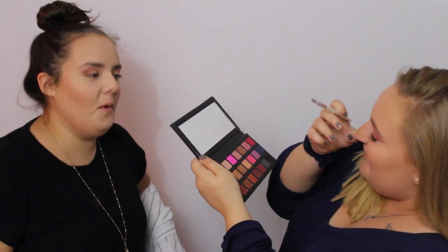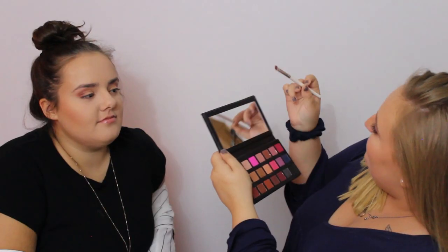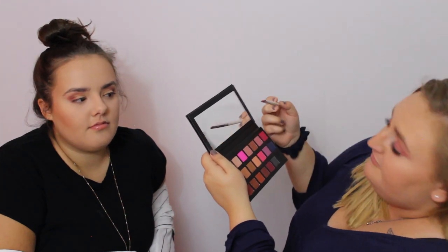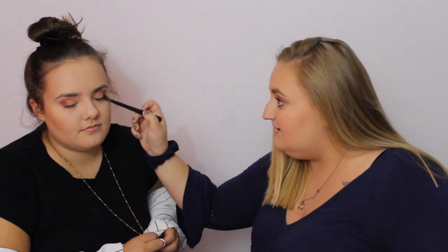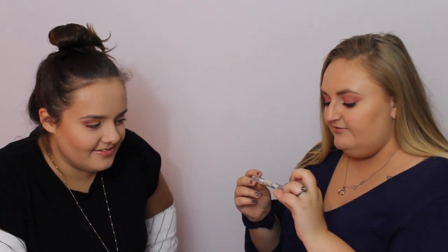I'm going to take Tangerine Tequila on this smudge brush from elf and smudge that under the lower lash line, then blend it up. I'm going to use the elf eyebrow and eyelash gel mascara — I'm not going to fill in her brows today because they look pretty nice naturally. I'm just going to brush them up and set them in place.